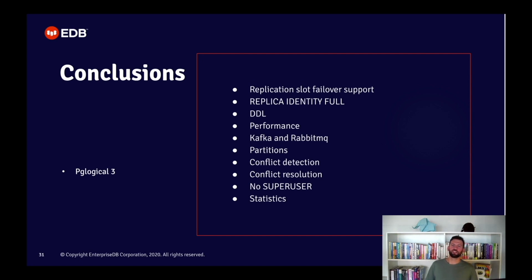There is also version 3 of PGLogical, which was rearchitected to support even more functionality than version 2. Including: replication support for failover slots; it supports replica identity full, meaning the limitation that tables must have a primary key is gone; transparent DDL replication where PGLogical takes care of replicating the DDLs; faster performance; replication to Kafka and RabbitMQ; transparent support for partitioning and repartitioning on the fly; better conflict detection — it can detect and resolve more types of conflicts — and more granular conflict resolution configuration; it does not require a superuser for replication; and it provides much more statistics and views into its state, including worker errors visible from SQL rather than from the logs.